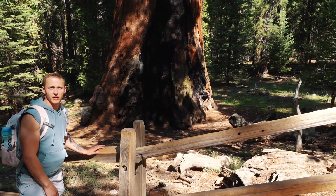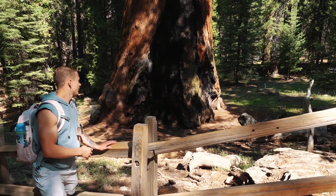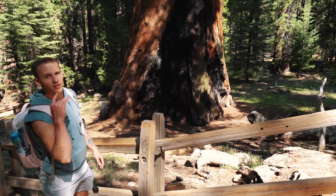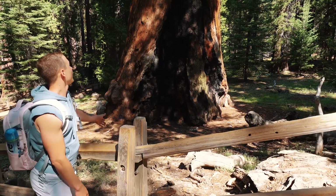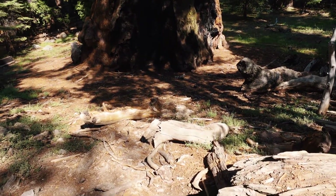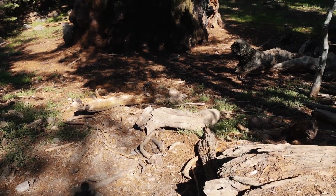There are signs all over the place when you're walking up saying to go this way to see the fire scar. We didn't know what that was until we came around the back side — this thing is torn up in the back. It looks like fire just ripped right up through the heart of it, probably goes up 50 feet.